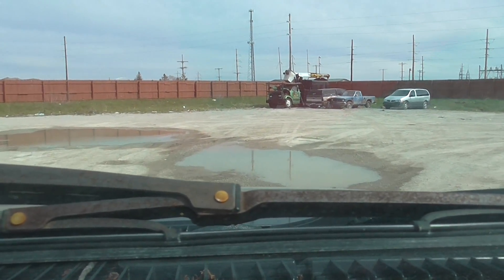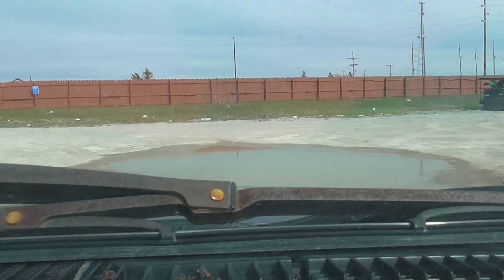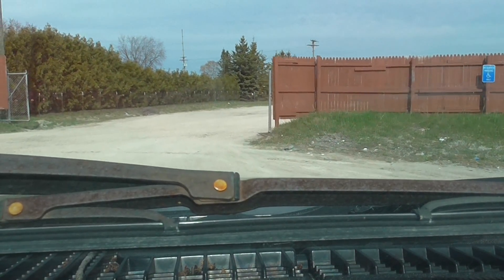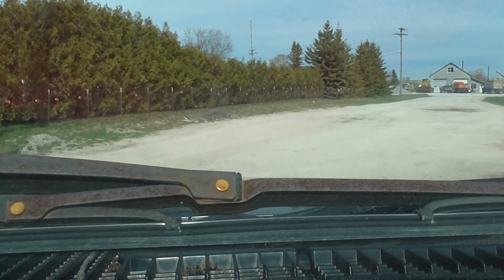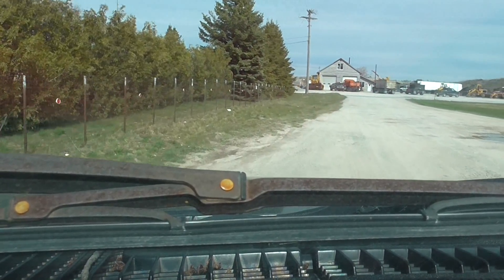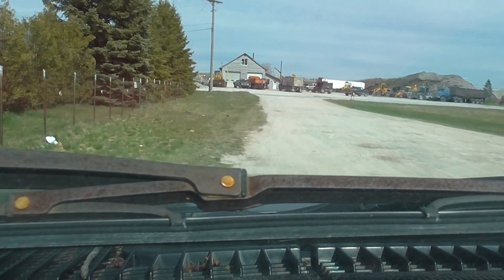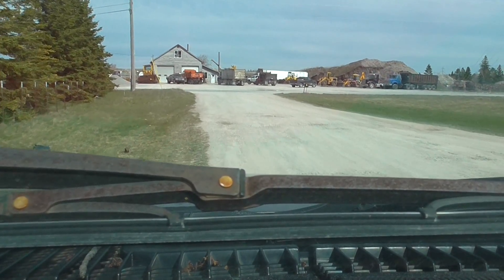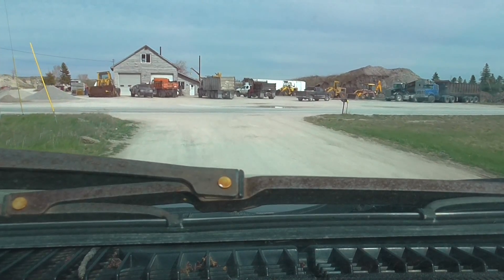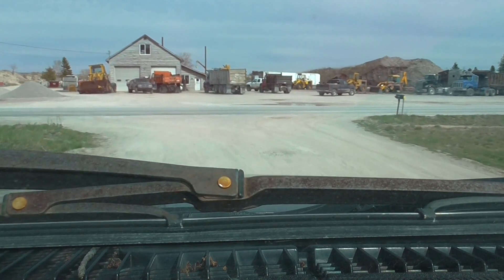A little S10 ski for sale. All right, we gotta blow this popcorn stand. A fleet over there — a fleet of dump trucks.